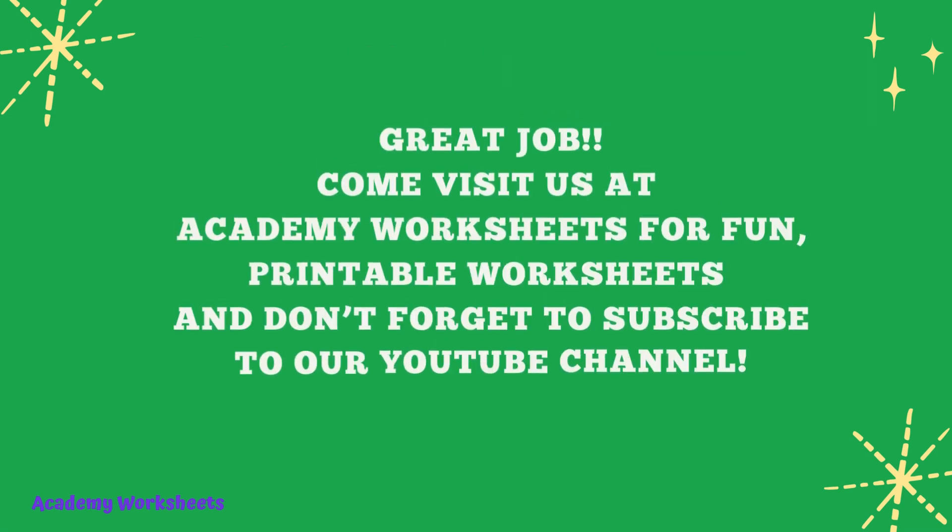Great job! Come visit us at Academy Worksheets for fun, printable worksheets. And don't forget to subscribe to our YouTube channel.